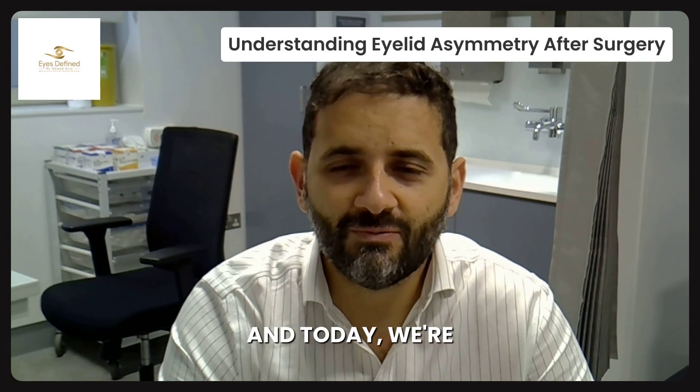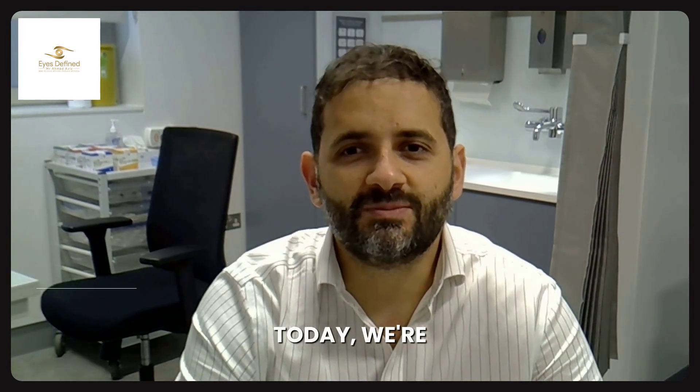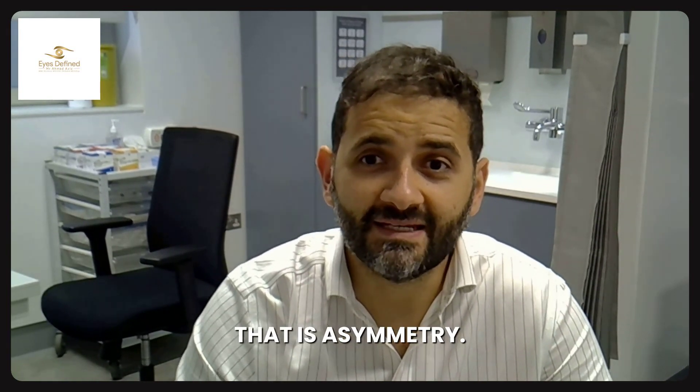Welcome back to the channel. Today we're delving into the intricacies of cosmetic surgery, specifically exploring a really common concern that patients face in upper eyelid blepharoplasty — and that is asymmetry.